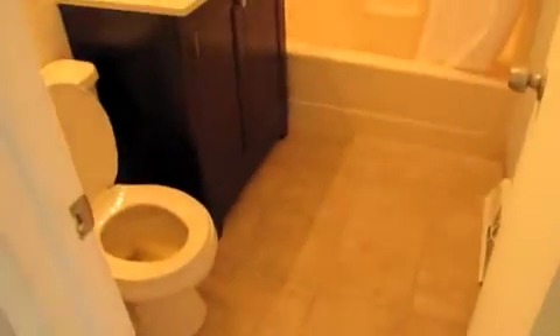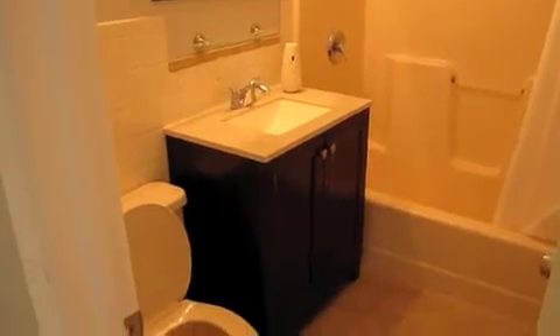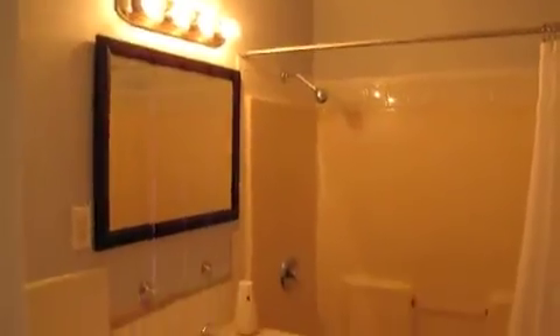Here's the upstairs bath. It's got ceramic tile, a nice backsplash, a nice vanity, upgraded mirrors, and vanity bar lights. The tub is nice as well.